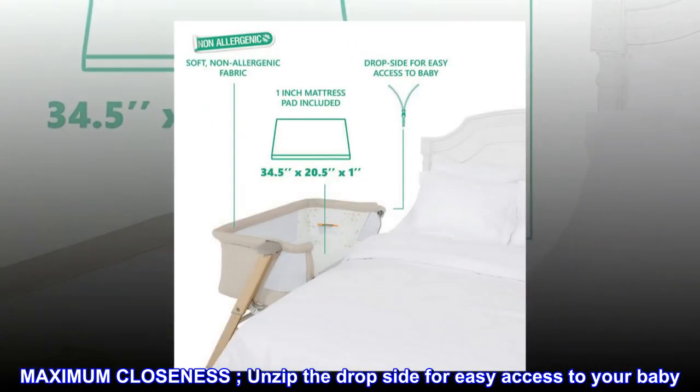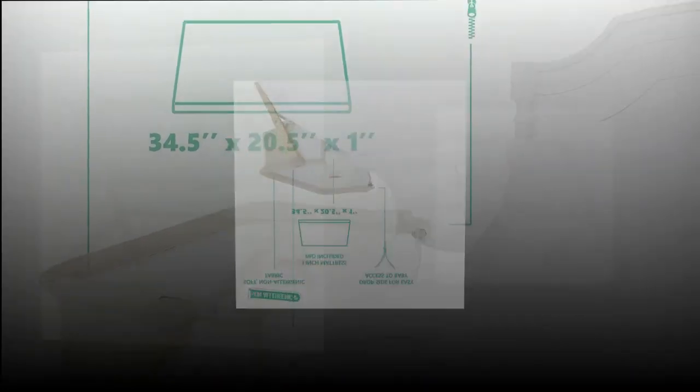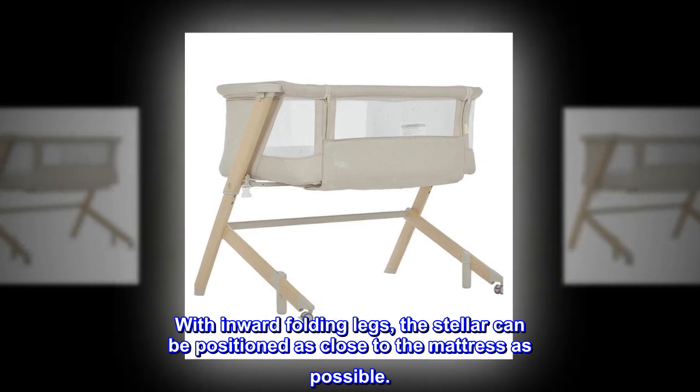Maximum closeness. Unzip the drop side for easy access to your baby. With inward folding legs, the Stellar can be positioned as close to the mattress as possible.